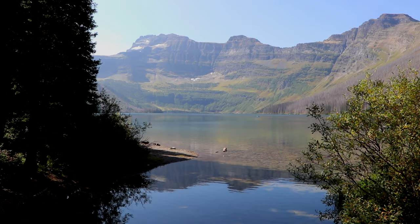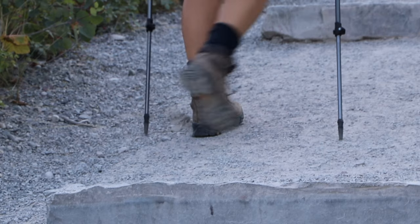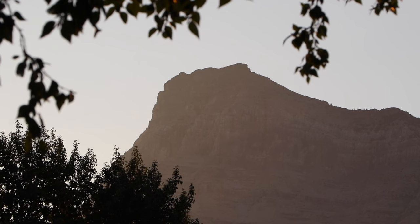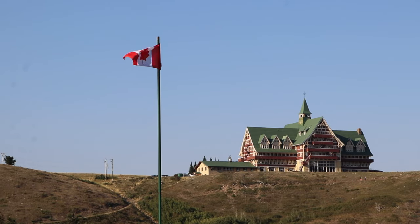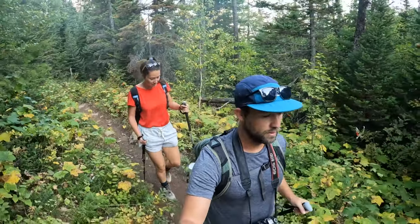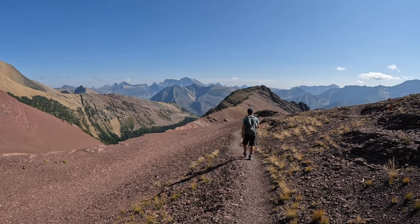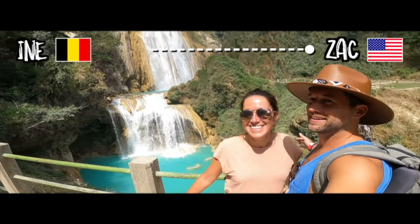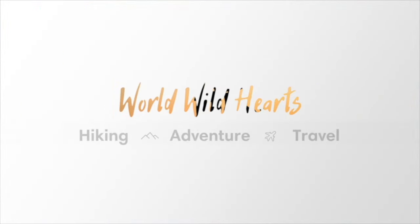Nestled in the heart of the majestic Canadian Rocky Mountains, visiting this park is an extraordinary experience. Spanning an area of over 500 square kilometers, Waterton Lakes National Park is a diverse blend of picturesque valleys, breathtaking peaks, and glistening turquoise lakes. In this video we'll first share our favorite day hikes, followed by other things you can do in the National Park, and at the end we'll give travel tips to help you plan your trip.